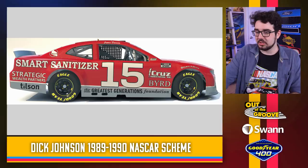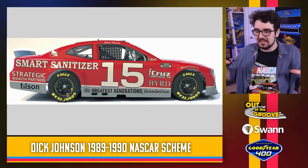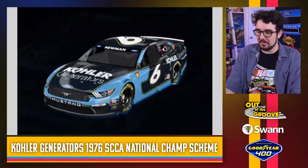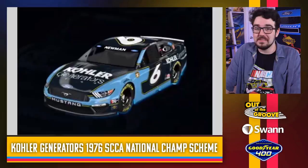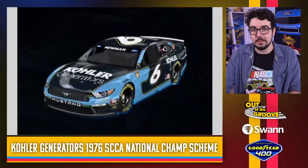This is pretty neat — James Davison throwing it back to Dick Johnson's 1989 and 1990 NASCAR scheme. Dick Johnson is Australian and James Davison is Australian as well — a pretty cool tie-in. This paint scheme looks really good. I love how big the 15 is. They've got writing all over this thing — sponsor logos on the side skirt almost. Compare this with the 47 car: this is how you maximize your door space for sponsorship. Ryan Newman throwing it back to a Kohler Generators-sponsored 1976 SCCA national championship team — again, the sponsor pays the bills, but at least this is a throwback to an actual race car. I like it.